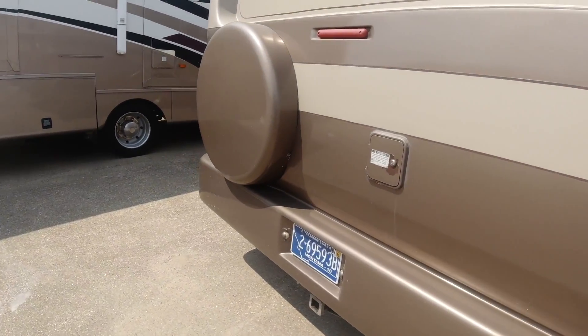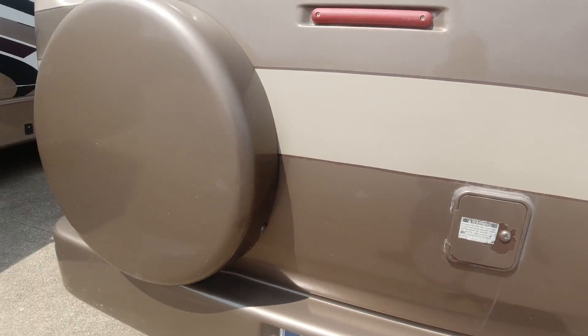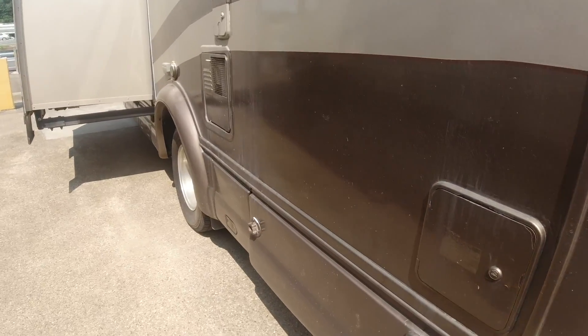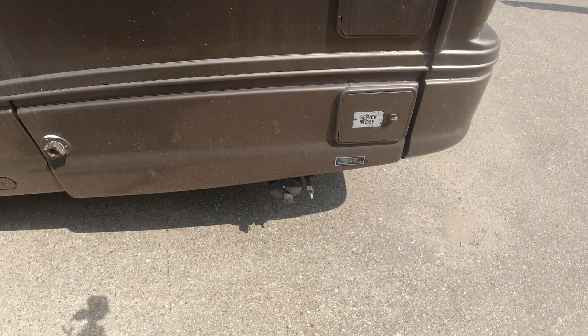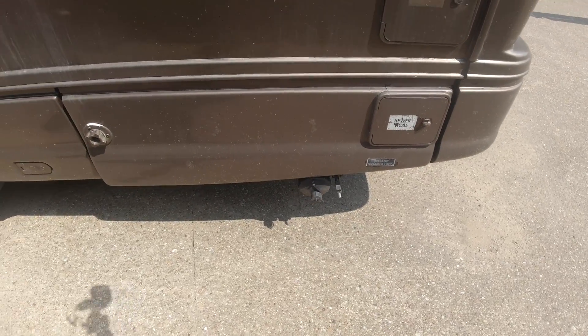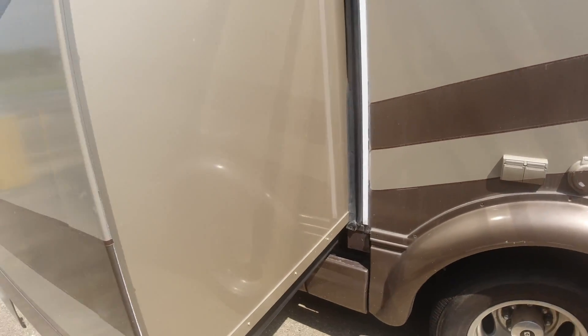Coming around the back side, here is your potable water — 30 gallons for potable water storage. Spare tire right here. Coming around this side, your black water and gray water. Gray water hookup is 26 gallons. Black water is 23 gallons. There is your electric input right here. This does have an Onan generator with it.